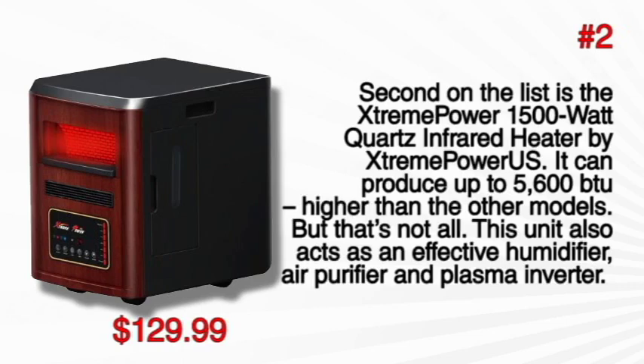That means airborne particles, viruses, bacteria and even odor are completely eliminated. It can be bought at just $129.99.